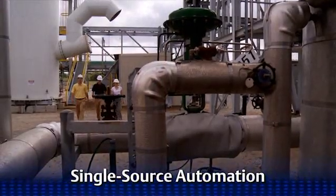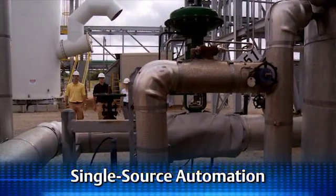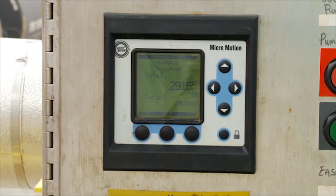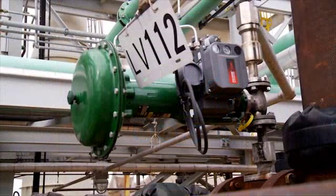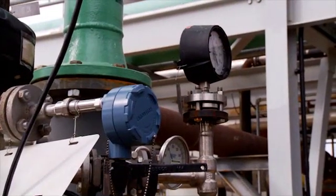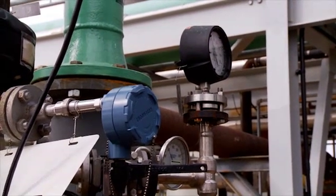Southern States saw the integrated automation solution from a single supplier as a key consideration. The integration of our micromotions, our flow meters, our thermocouples, RTDs, flow elements, all of that, including the valve packages, really was a big plus and a big decision maker for choosing Emerson.